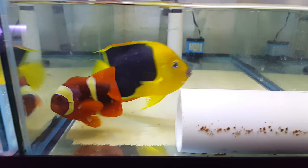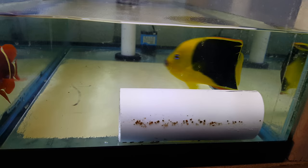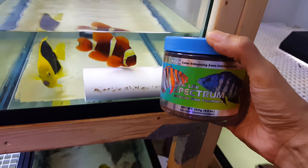With the sale of this fish — I don't want to forget because I did it for my queen angel — all the fish come with Spectrum pellets, 250 gram size container, and that's just a tiny way of saying thank you very much. I do appreciate it.